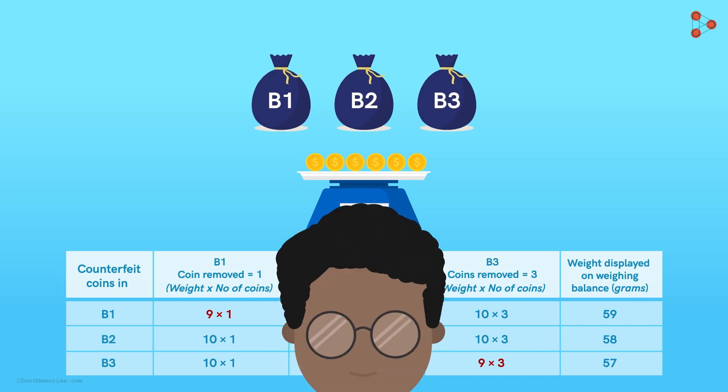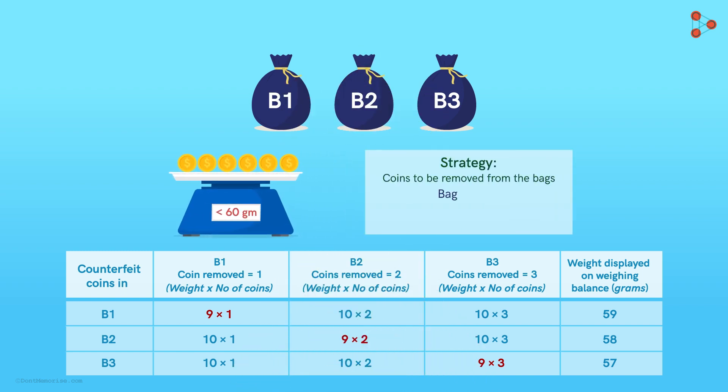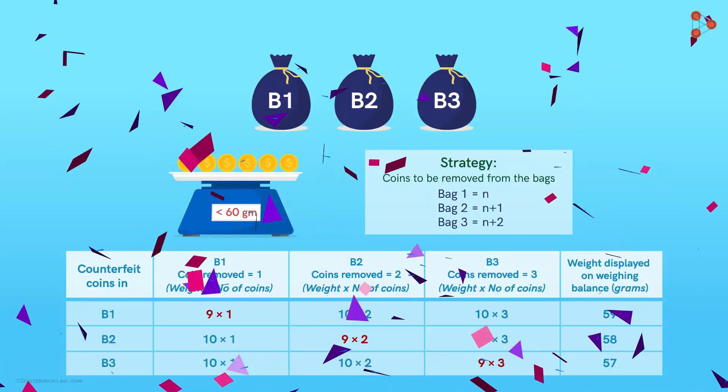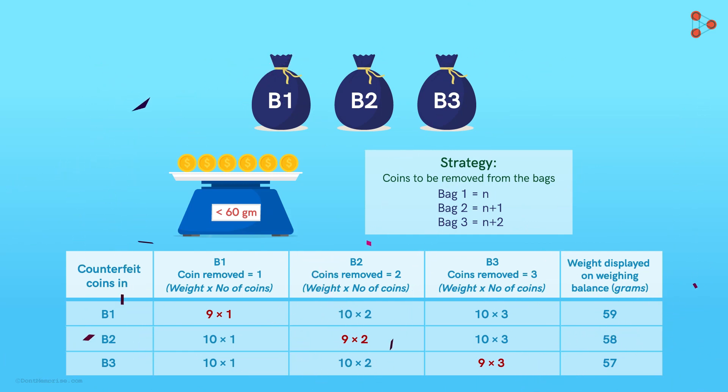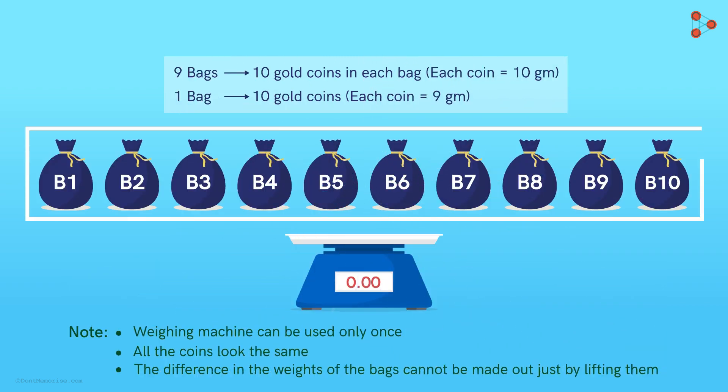And this is how Zeki finds out his strategy: if from bag one he removes n number of coins, then from bag two he will remove n+1 number of coins, while from bag three he will remove n+2 coins. Zeki now has to apply this logic to the actual puzzle. He had earlier assumed the puzzle with three bags of gold coins; now he just has to apply this strategy to the 10 bags provided to him.